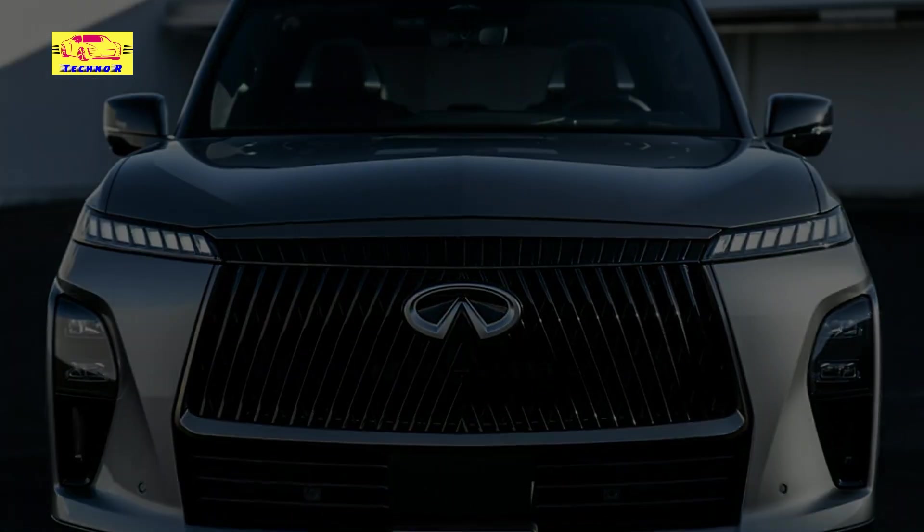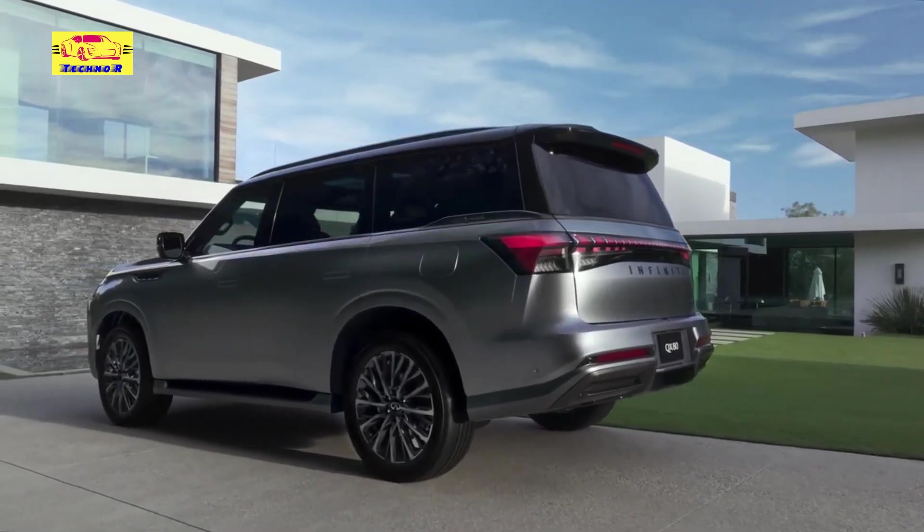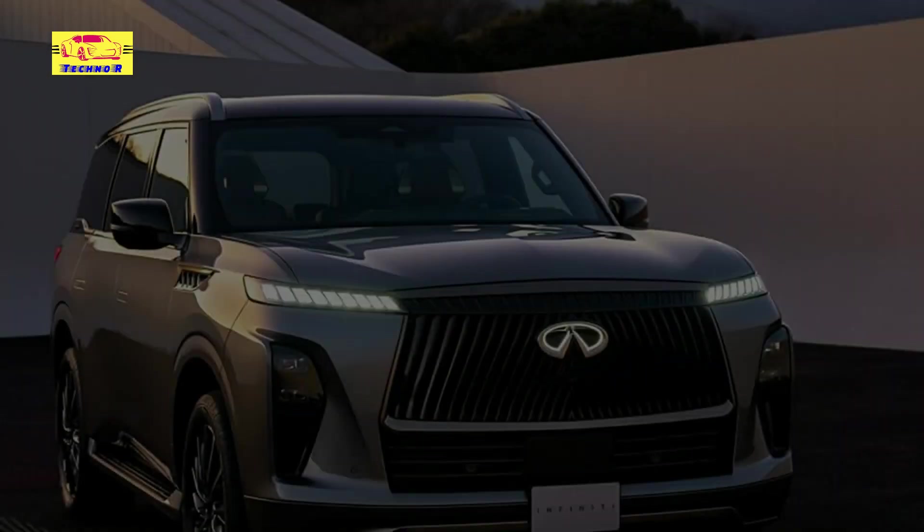With a remarkable 14-year tenure in the market, the 2025 QX80, codenamed Z63, arrives as a beacon of progress and sophistication.